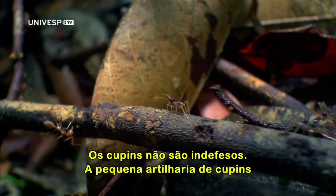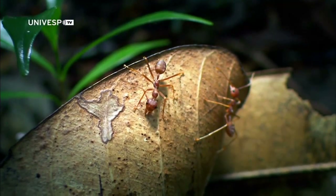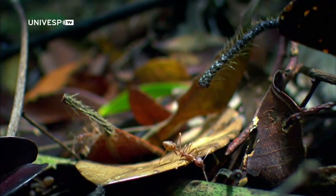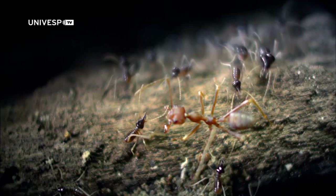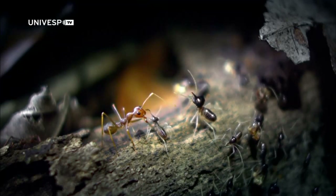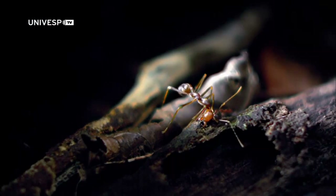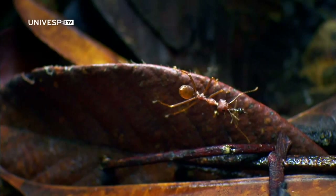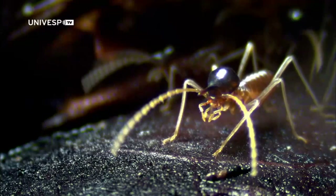The termites are not defenseless. The tiny termite gunner has aimed well — it tries to wipe off the acid spray in vain. Termite soldiers launch a counter-assault and engage the enemy in a skirmish. A few ants manage to retreat with pieces of termite booty in their jaws, but the tiny defenders have stood their ground thanks to their chemical weapons.